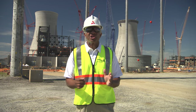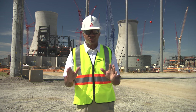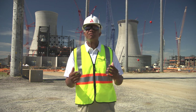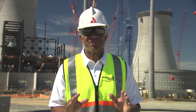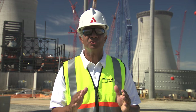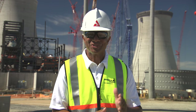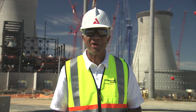The Vogel 3 and 4 project continues to positively impact not only the region and our state, but individuals' lives on a daily basis. That wraps up this issue of the Vogel Timeline Report. Thanks for joining us for this exciting journey as we build the first new nuclear plant in the U.S. in 30 years. Have a great summer and stay safe. We'll see you in the fall to bring you more great stories from the Vogel 3 and 4 project.